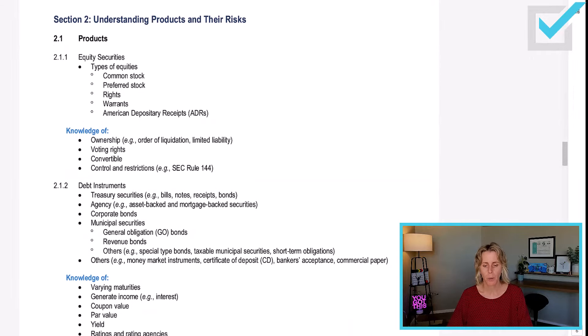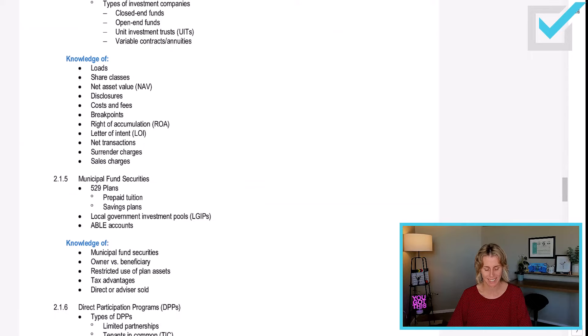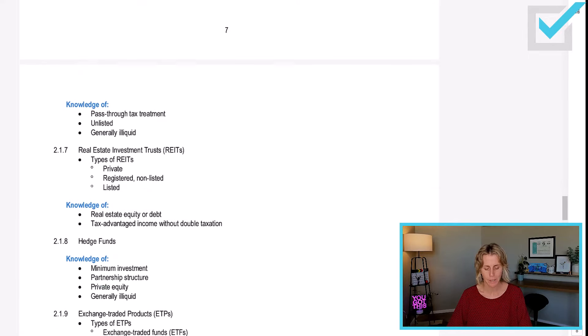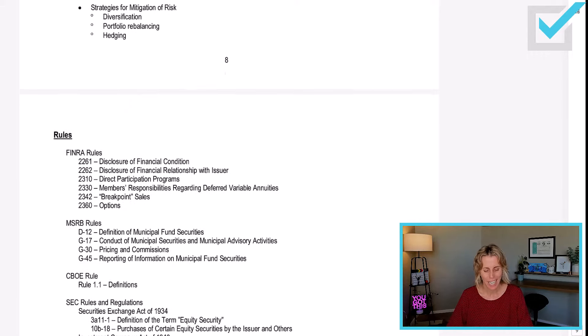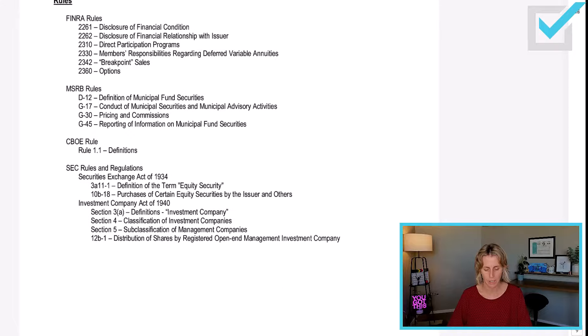Section 2 is Understanding Products and Their Risks — the largest part of the exam. It covers equity securities, debt instruments, options, packaged products, municipal fund securities, 529 plans, direct participation programs, REITs, hedge funds, exchange-traded products, and types of investment risks. It also includes FINRA rules, MSRB rules (Municipal Securities Rulemaking Board), CBOE rules, and SEC rules and regulations. All of this you have to know.